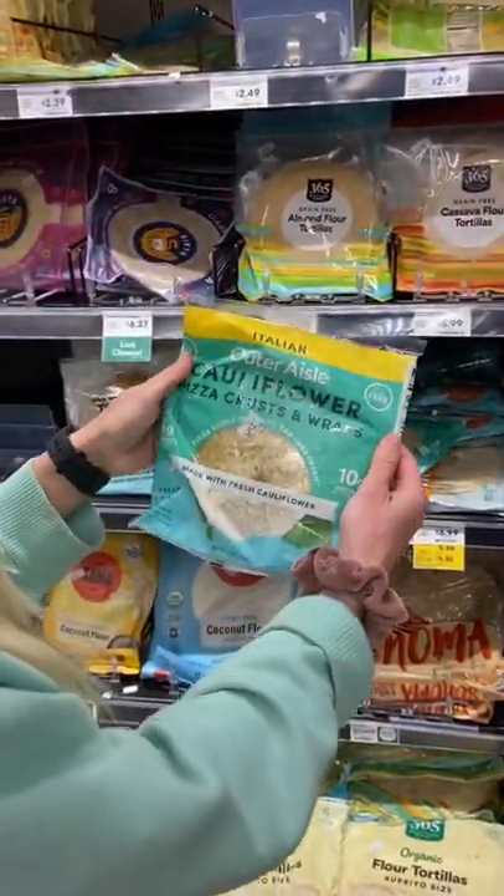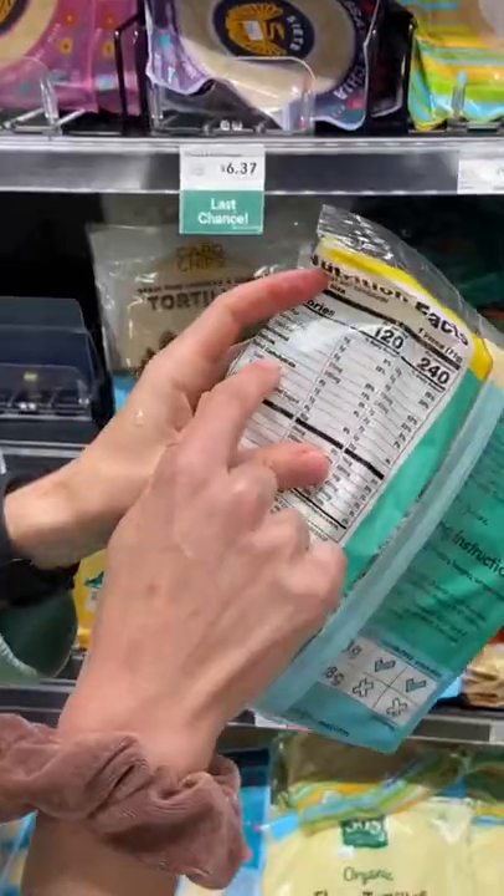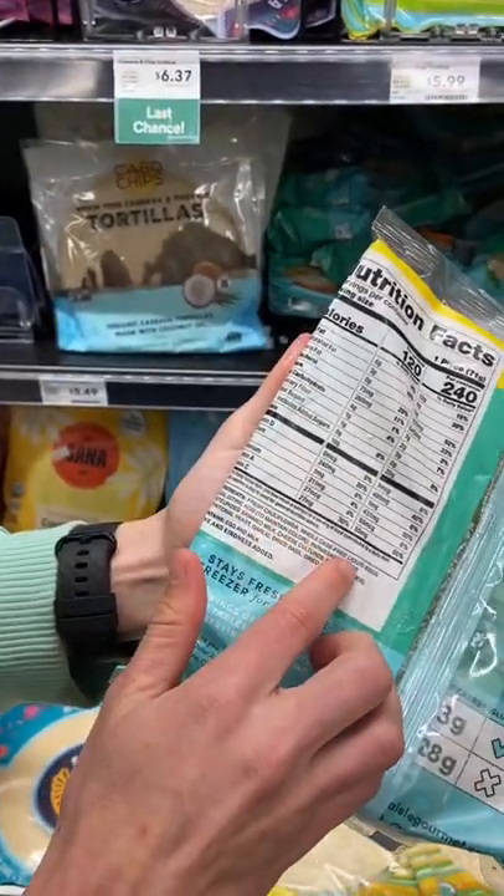Thankfully, I found a different brand claiming to be made of cauliflower. Each serving has only four grams of carbs and it's made with real low starch ingredients like cauliflower, eggs, and Parmesan. So just make sure you aren't catfished by branding — always check the ingredients.